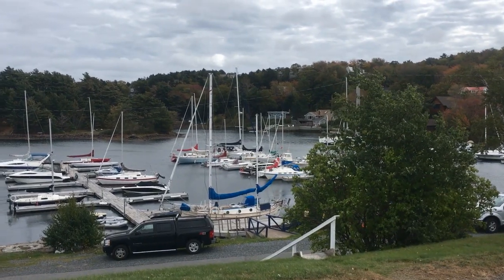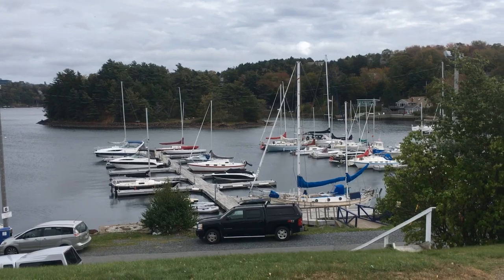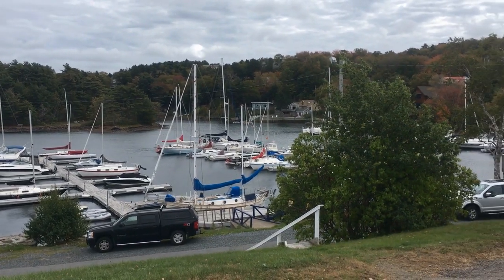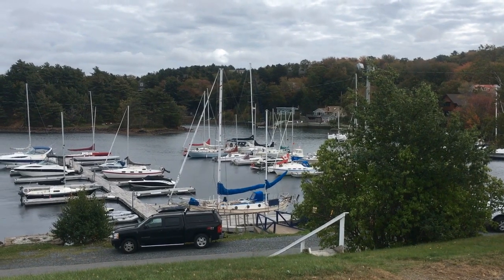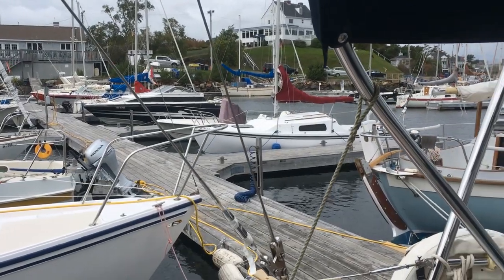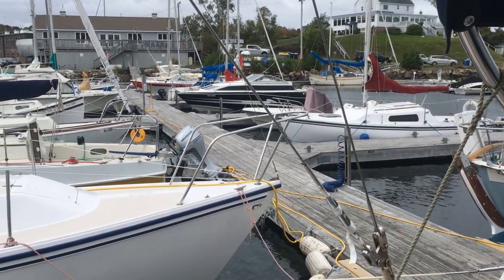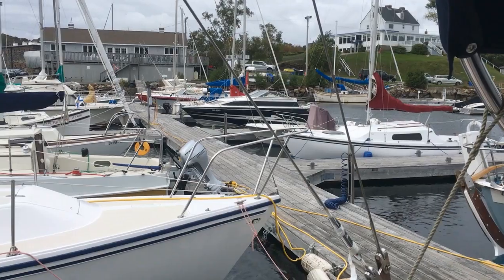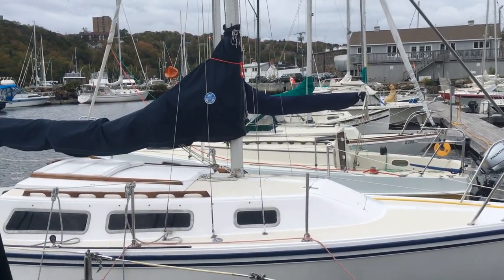There's one hell of a gust — it was blowing about 20 knots, now I'd say it's blowing about 40 knots. We wanted to head out today, but it's just a little bit too windy for us. One other guy went out though.